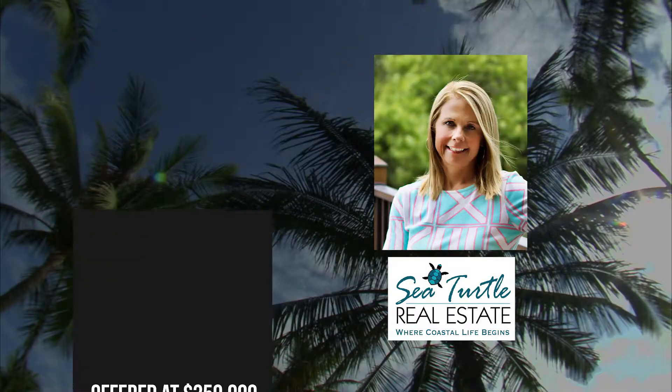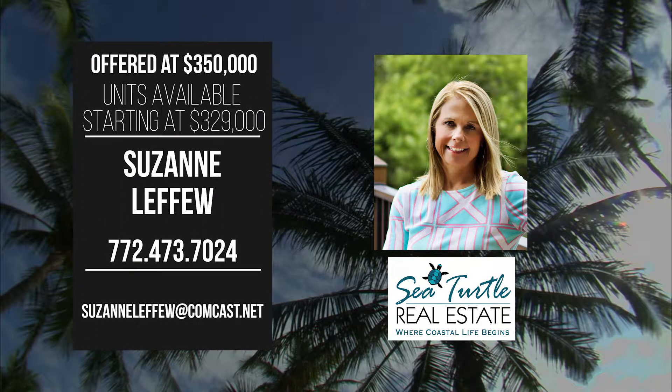For more information, contact Suzanne LaFue at 772-473-7024.